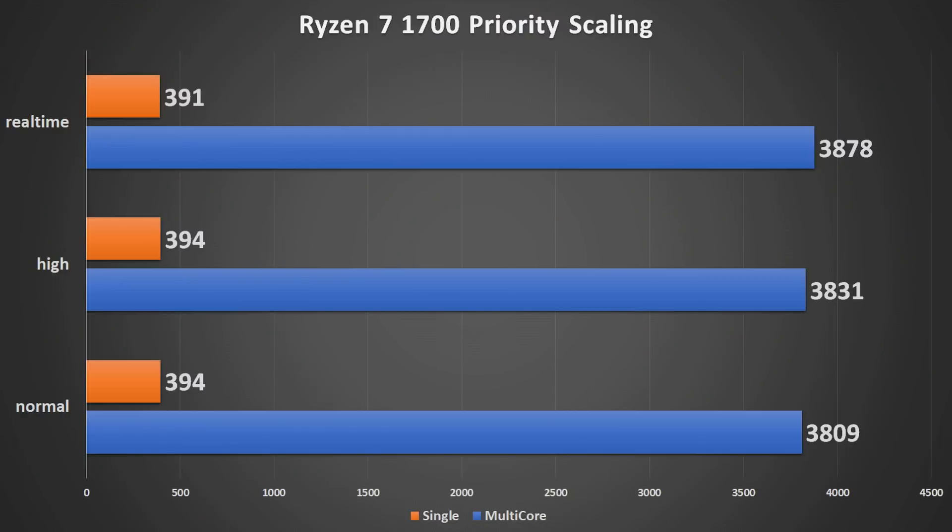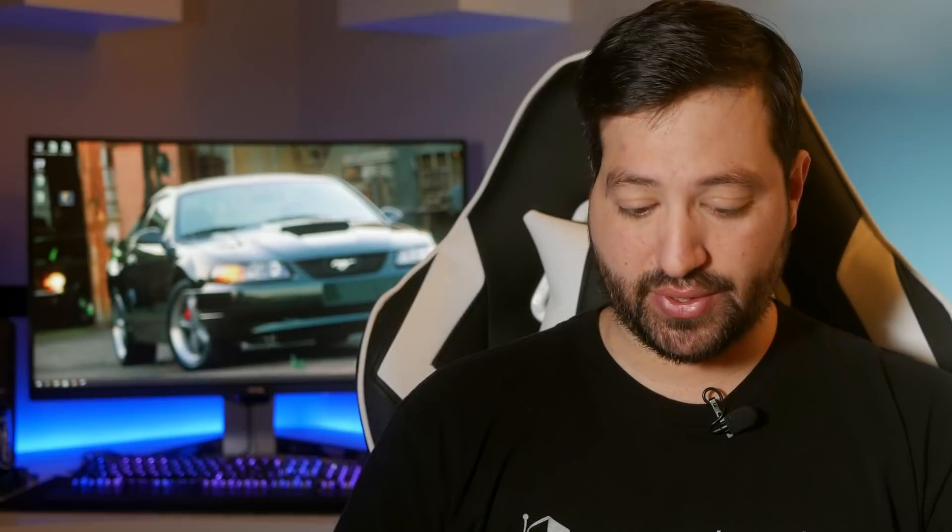Priority settings on the Ryzen chip, much like the i9, made a little bit of a difference but not enough to justify the hassle. Again, if you're going for those few extra points it may be worth looking into.